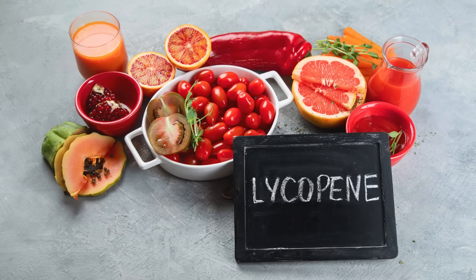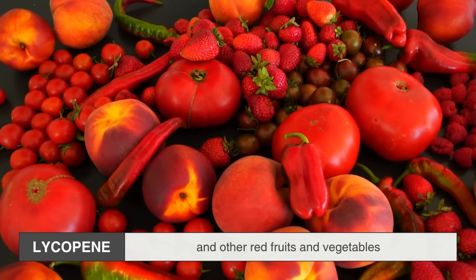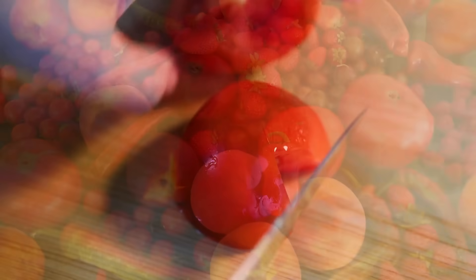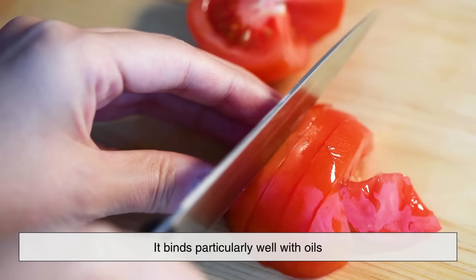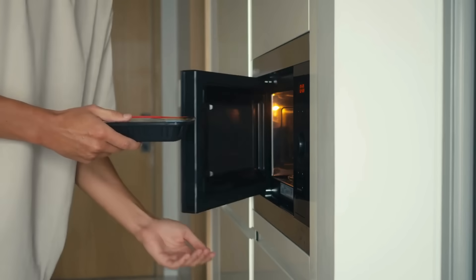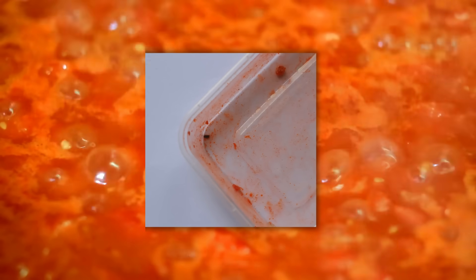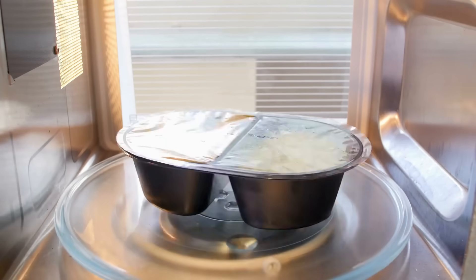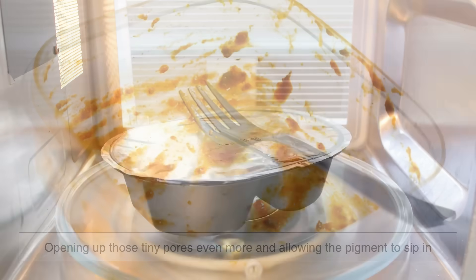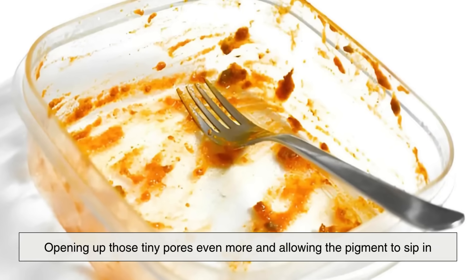The main reason for this is a pigment called lycopene, a naturally occurring compound found in tomatoes and other red fruits and vegetables. Lycopene is fat-soluble, meaning it binds particularly well with oils. When you heat up a tomato-based food in the microwave, the oil in the sauce can carry the lycopene deep into the pores of the plastic. The heat helps the plastic expand ever so slightly, opening up those tiny pores even more and allowing the pigment to seep in.